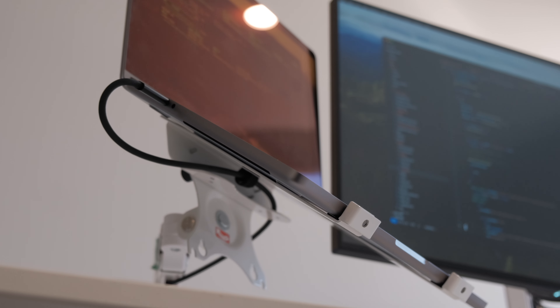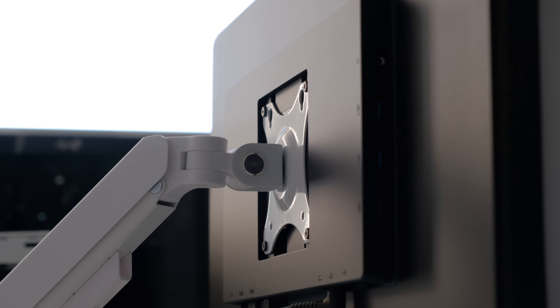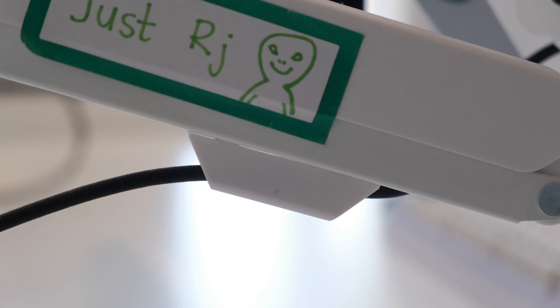Second thing on my list are my white monitor arms clamped to my desk. I just got these off of Amazon, and they're pretty functional. One of them holds my monitor, while the other one holds my laptop. It does have some provisions to route cables, so it helps keep my desk clean.